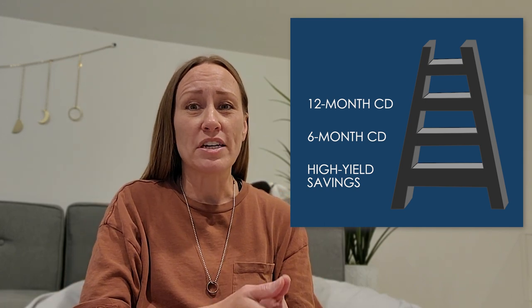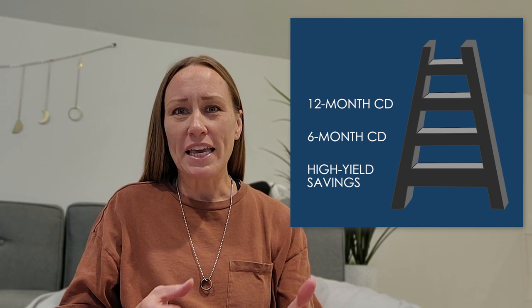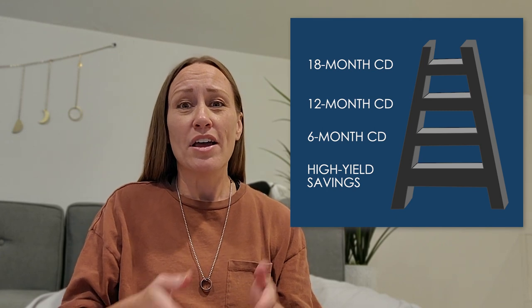Then rung number three is going to be a one-year CD — let's just pretend that the one-year rate available to you is going to be 4.5%, which is half a percentage point higher than your six-month CD and one percentage point higher than your high-yield savings account rate. Your fourth rung on the ladder will be an 18-month CD, which is one year and six months. Let's just pretend that this CD interest rate is 5%, which is another half a percent higher than that year-long CD. With a CD ladder you have access to those chunks of money every six months.